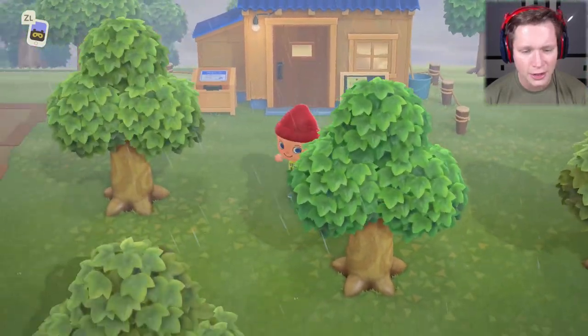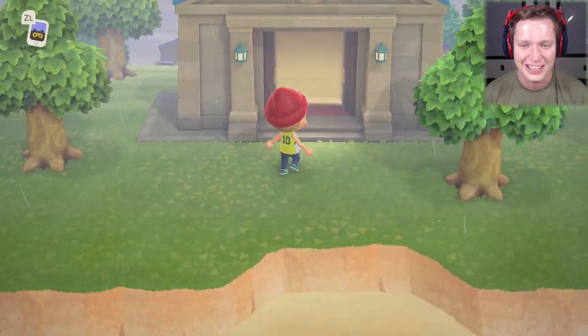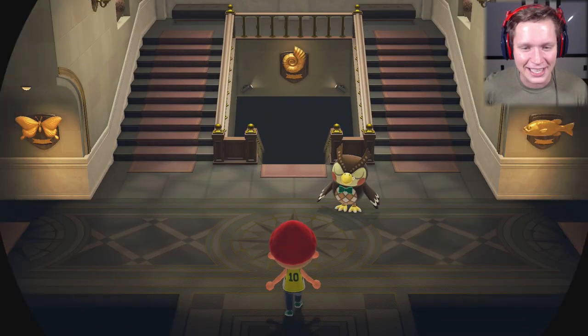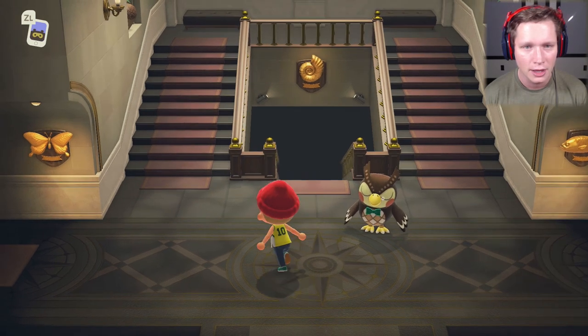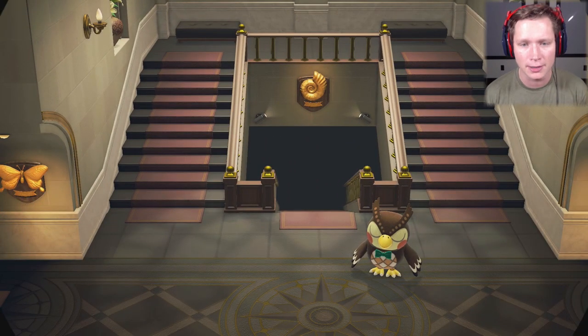Let's go to the museum first — I'm kind of excited for it. This thing looks insane. Look at those huge double doors and the little owl icon up above. Inside it looks like we've got three sections: butterflies, fossils, and fish over on the right. Up top looks like just a hangout area. Let's go check out the bugs section.